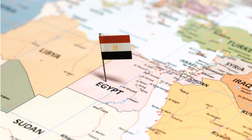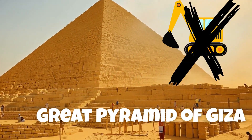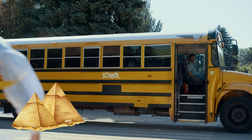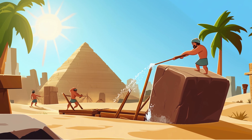First stop, Egypt. Over 4,500 years ago, workers built the Great Pyramid of Giza without machines. Each stone block weighed up to 80 tons — that's heavier than a school bus filled with kids. Some scientists think they used sleds and water to slide the stones over sand.